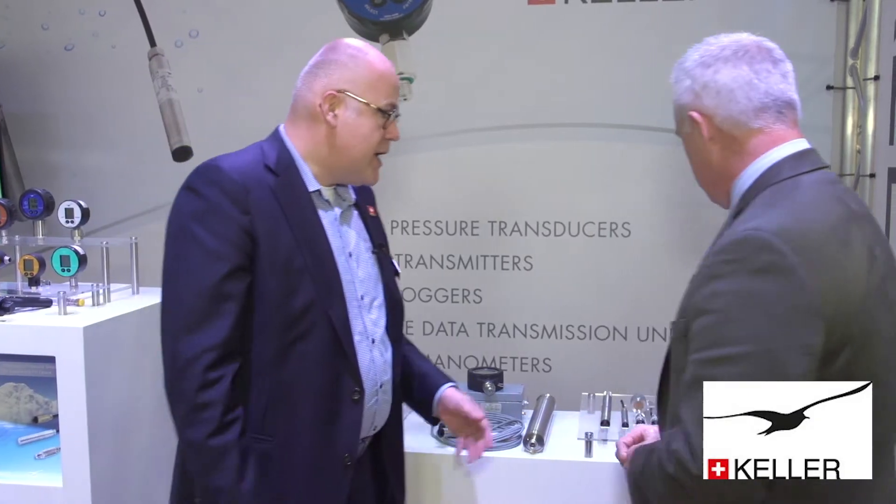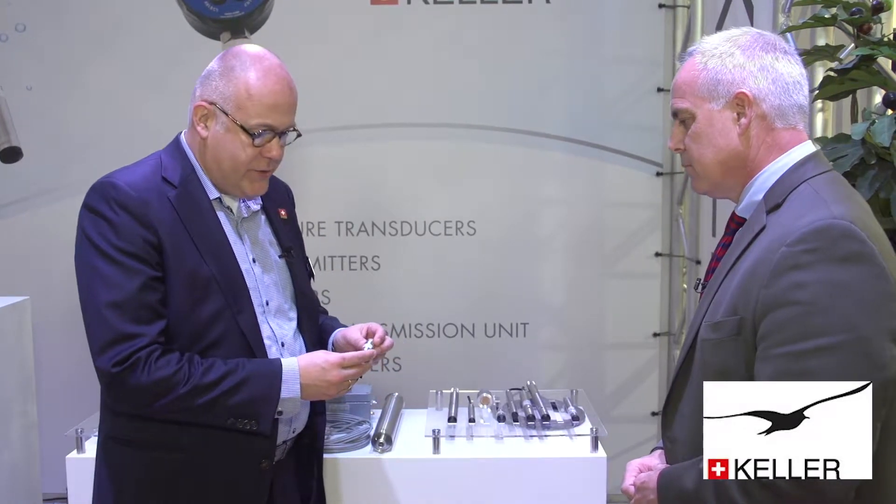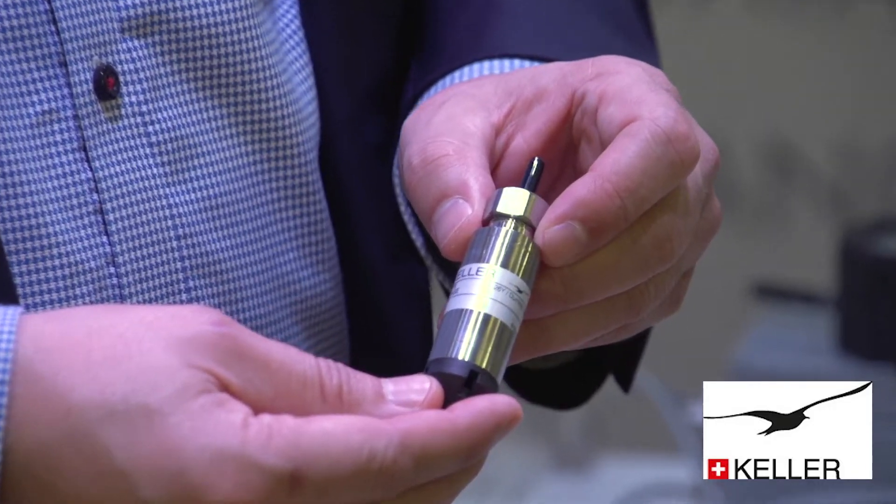Let's talk about some of the pressure cells you have here. You've got some of your traditional products that you've had for a number of years. This is Aquatech, so of course we brought our level sensors. This is one of our classical level sensors — it's simple but very reliable, very stable, and it does just what it has to do. It's the standard of the industry.